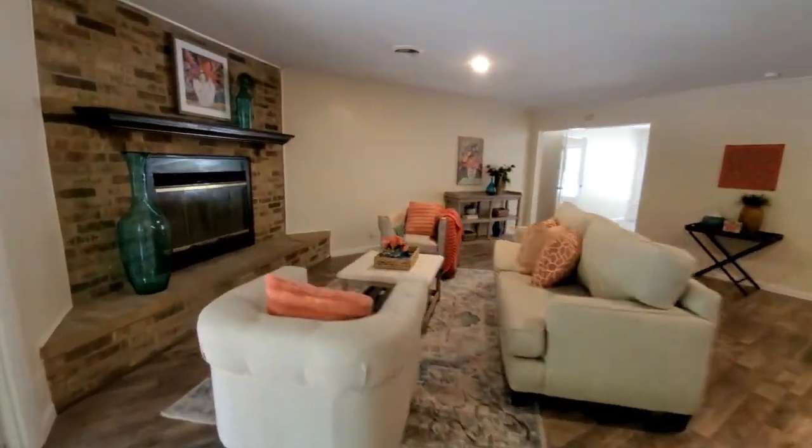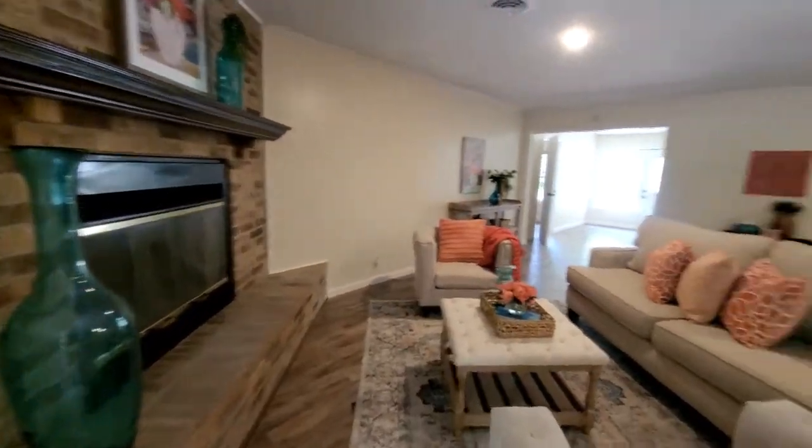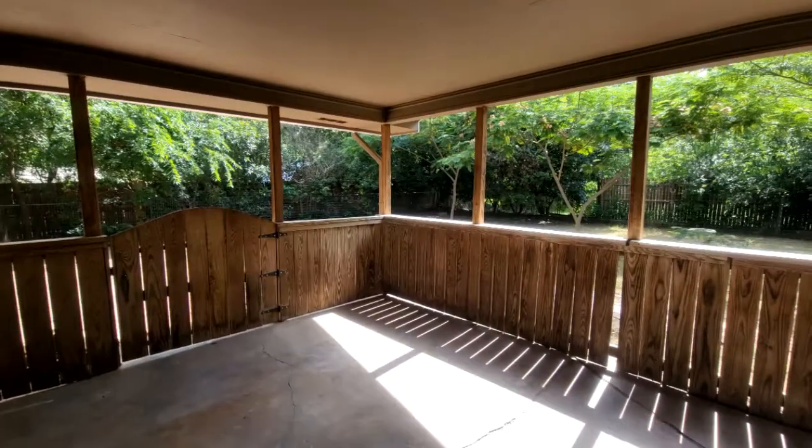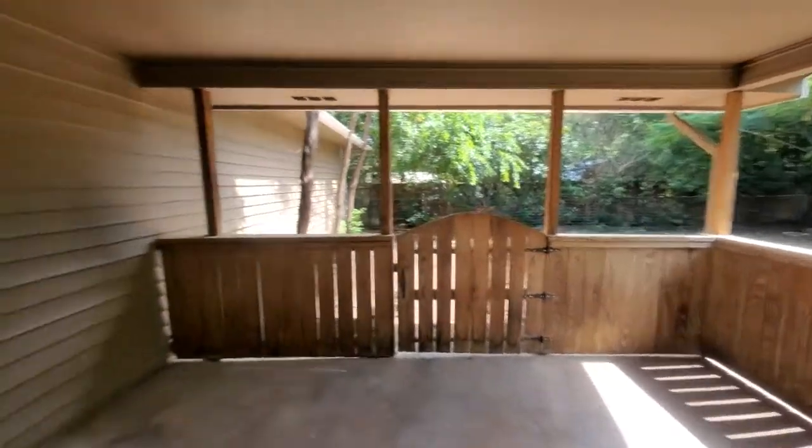This house is priced to move quickly at $249,500. Please check it out — visit our website, GBOH.online.